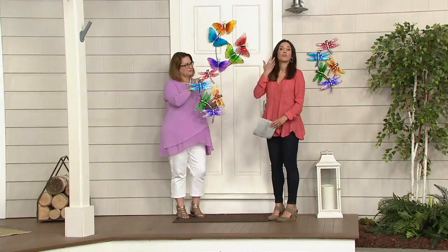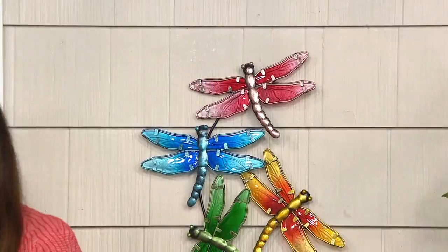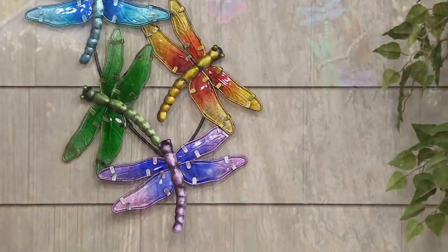This is a clearance price show, so everything you see is lovely and at a phenomenal price. But this is one of our last, if not the last, garden show of the year, so we are showing you what we have left and then they will be gone.